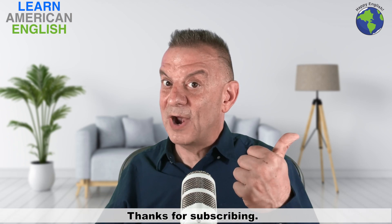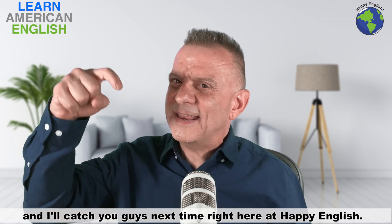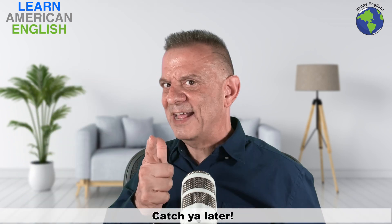Thanks for watching. Thanks for subscribing. Remember to leave your comment below, and I'll catch you guys next time right here at Happy English. Catch you later.